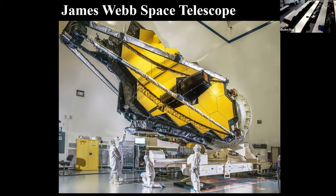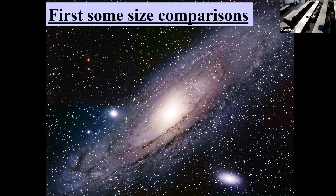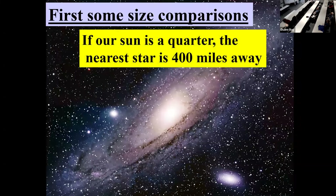Now we get to the James Webb, and this gives a pretty good indication of how big it is, with people in the foreground. Of course, it's all put together in a clean room. First, let's get some size comparisons about how big the universe really is — that's sometimes helpful, though it's not always easy to get a feel for it.